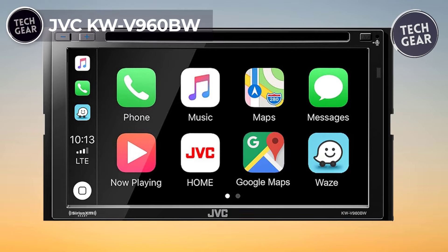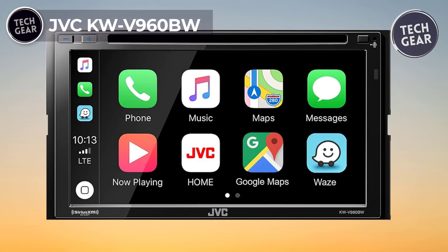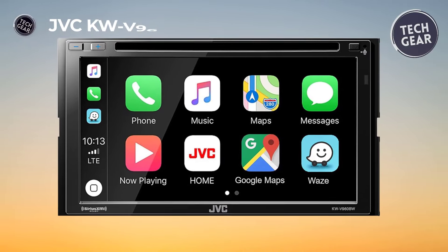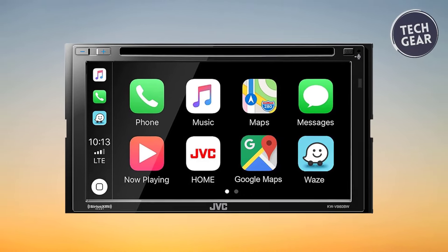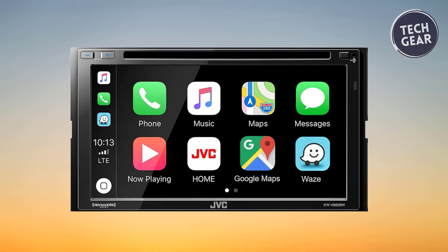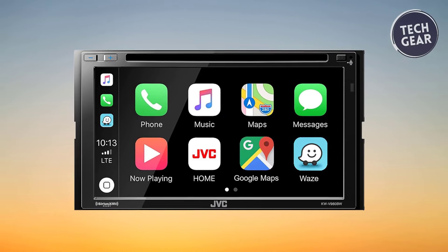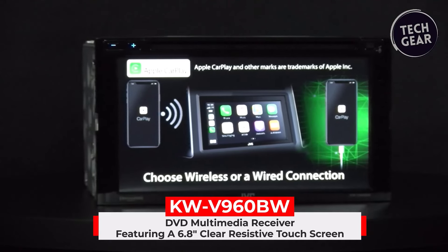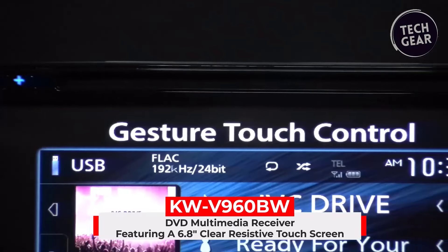The JVC KW-V960BW, priced at $695, stands as a technological marvel, combining various features to redefine your in-car entertainment experience. Boasting a 6.8-inch resistive touchscreen display, this double-DIN receiver is Wi-Fi-certified.